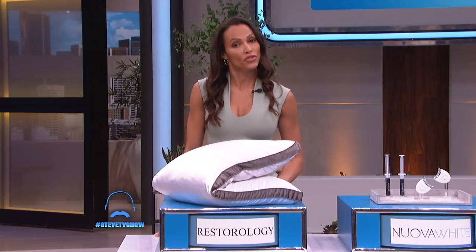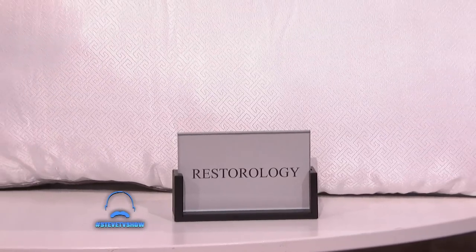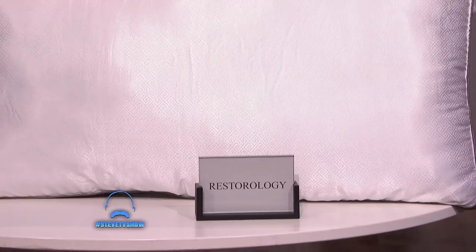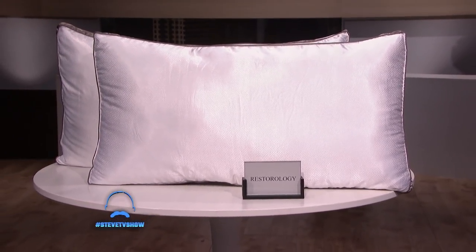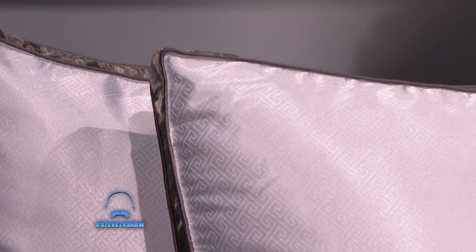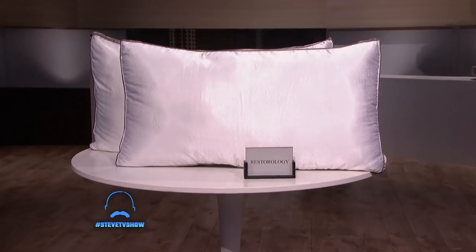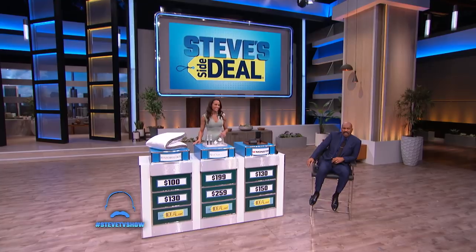I don't know about you guys, but I sure like a good night's sleep, and these pillows do just the trick. This is a two-pack Restorology Cooling Gel Fiber Pillows. These pillows have an advanced gel fiber filling that expands to give your head the perfect level of support while you're sleeping. They're also hypoallergenic, and unlike other pillows, they are resistant to dust mites, mold, and mildew.